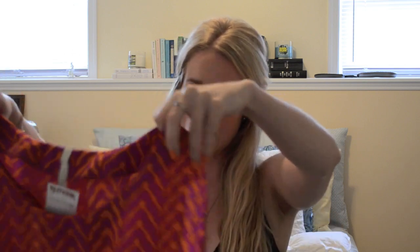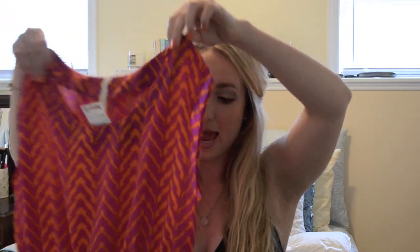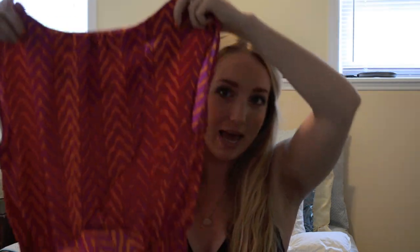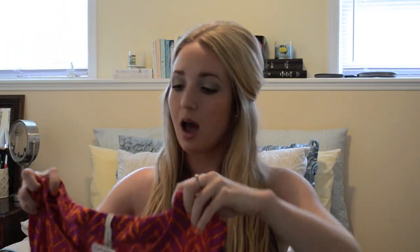The second top is also from TJ Maxx, also $14.99. It's so bright and pretty — I love the color and the pattern. It seriously could not scream 'me' any more than it already does. The best part is it has a cutout in the back, so you can see some skin, but not too much — it's not revealing or risque or anything. I really love this one. The designer is called Paper Crane for this one, and the other shirt is made by Mine.